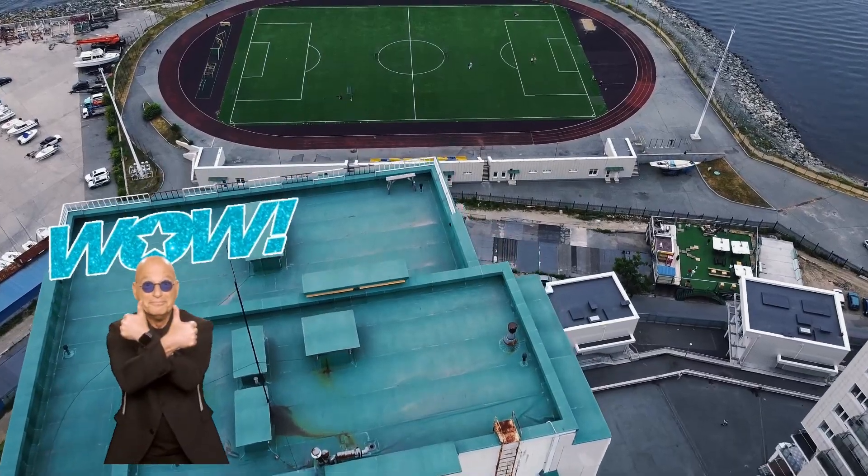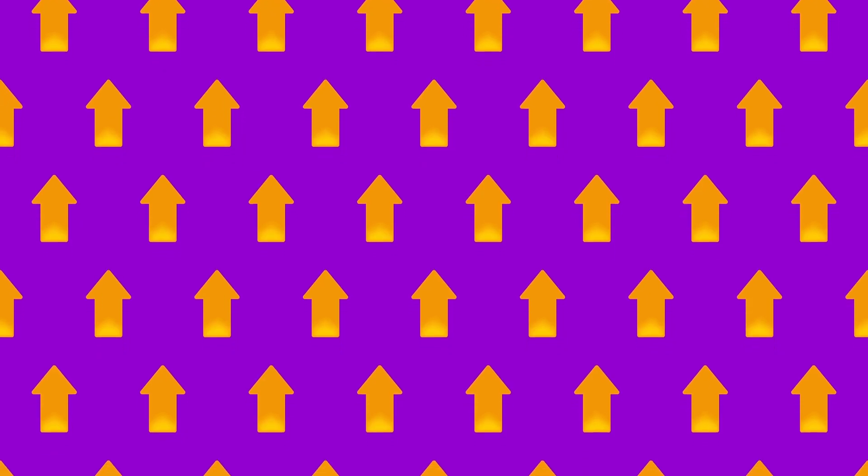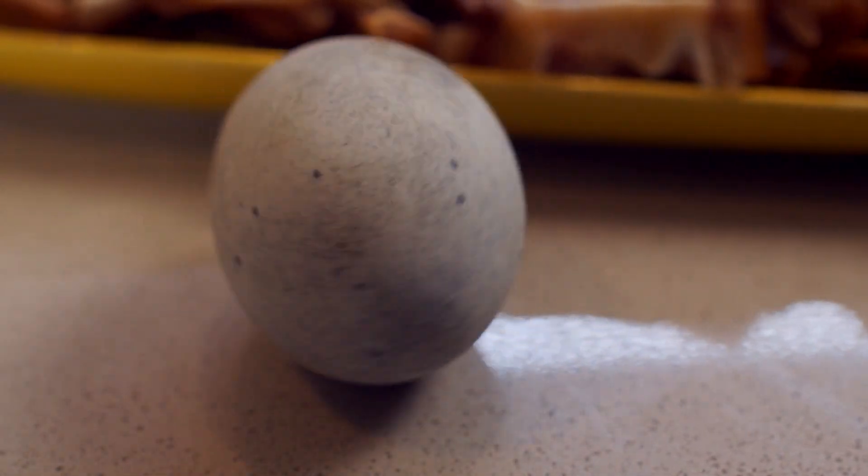Wow, you did amazing! Now you know five fantastic shapes: the heart, semicircle, arrow, pentagon, and oval! Shapes are everywhere, and now you're a shape explorer!